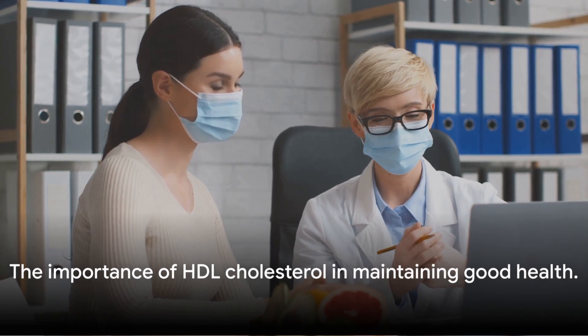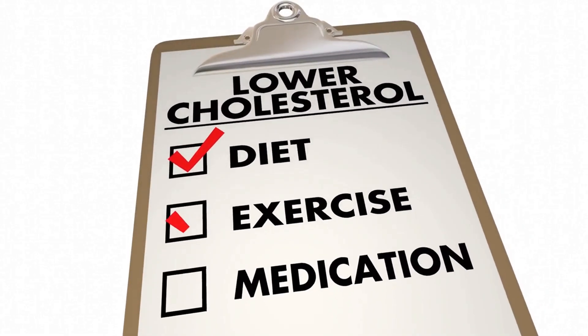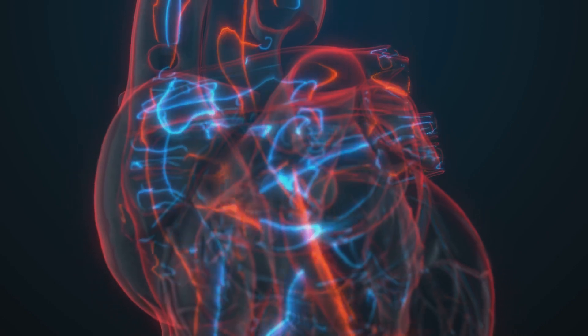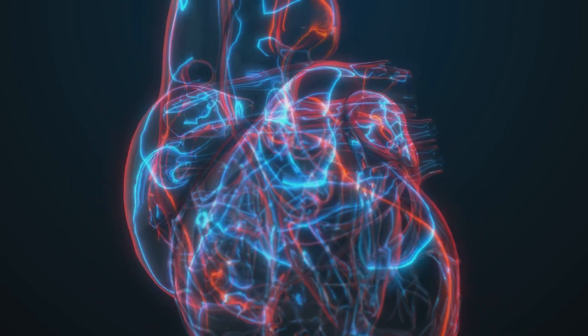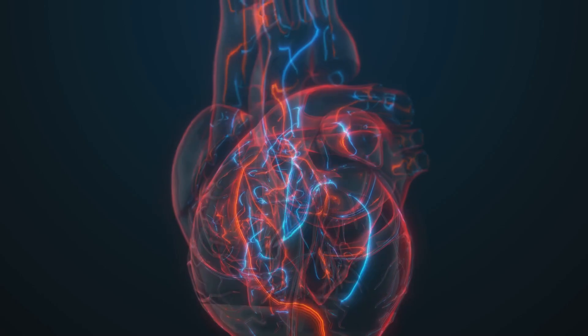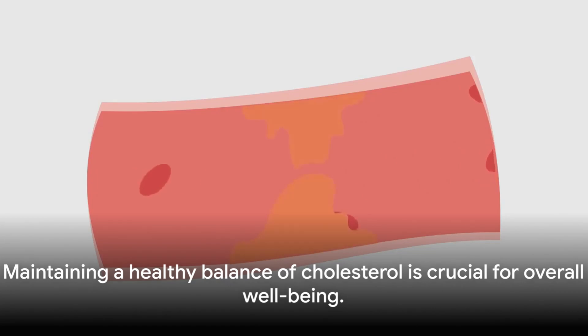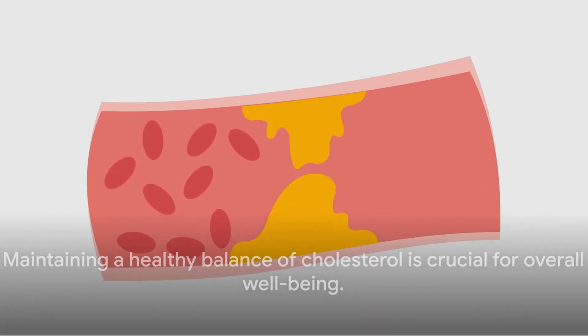On the other hand, LDL, or low-density lipoprotein, carries a bit of a bad reputation. Known as the bad cholesterol, LDL transports cholesterol to your arteries. If there's too much LDL cholesterol, it can stick to the walls of your arteries, building up and potentially leading to heart disease. Therefore, maintaining a healthy balance between these two types of cholesterol is key to your optimum health. Remember, it's all about balance — not too much LDL, not too little HDL.